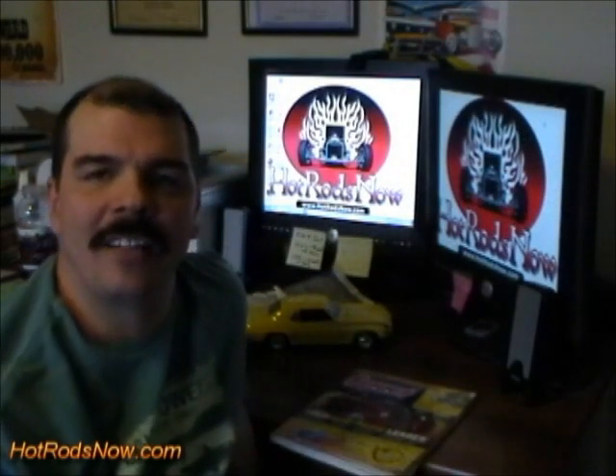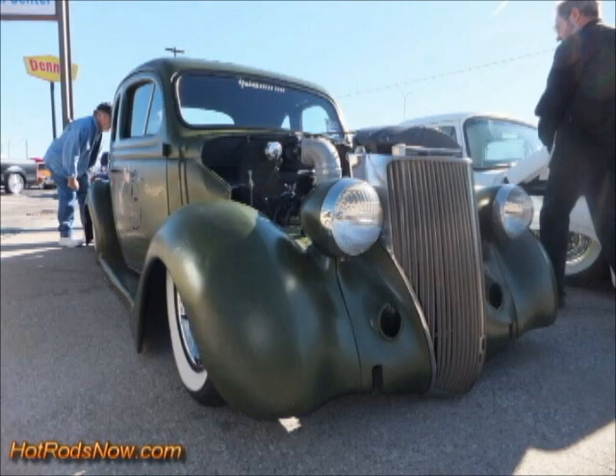Hi, this is Wild Bill, HotRodsNow.com. Today I'm going to present to you a 36 Ford that I saw at the most recent car show I went to. This car was built by a speed shop in Louisville, Texas called Hale's Speed Shop.